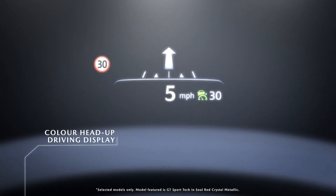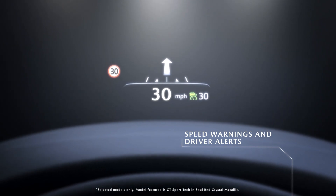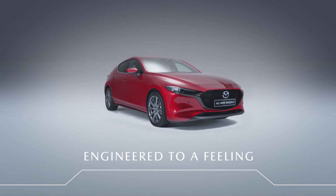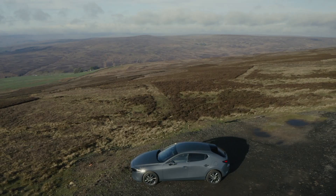Mazda connected services are complimentary for three years, providing the ability to remotely monitor and control the condition of your Mazda 3 by logging into the MyMazda app, and including in-car Wi-Fi hotspots for three months or a 2GB trial, whichever comes first.